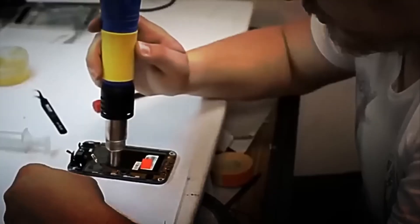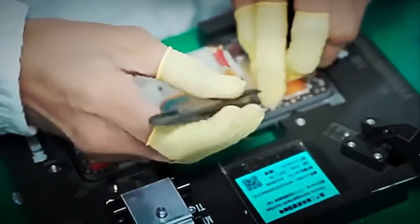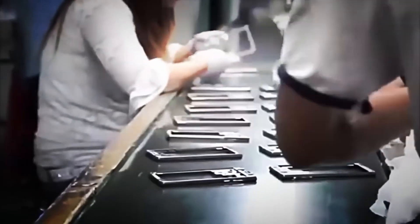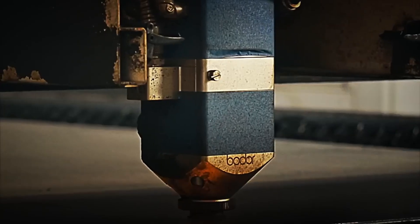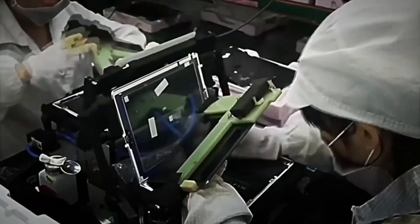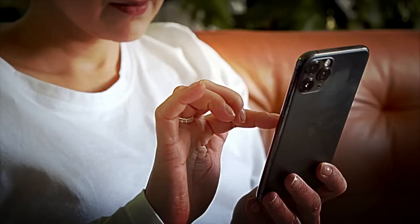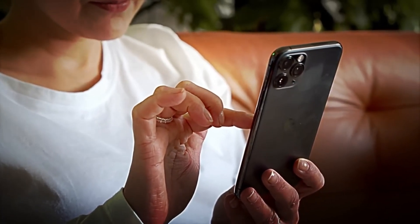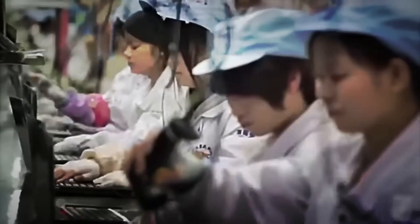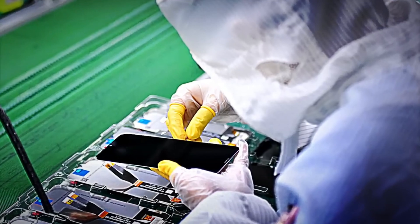Next, each screen is precisely aligned on the phone's frame. Optical sensors and lasers verify that it is perfectly centered, without errors. Although it seems like a meticulous process, the machines are so perfected that they can assemble more than 600 screens per minute — a speed and precision that would be impossible to achieve by hand. And although almost this entire process is automatic, operators supervise each stage and perform final visual inspections to ensure that everything is perfect before continuing with the assembly.